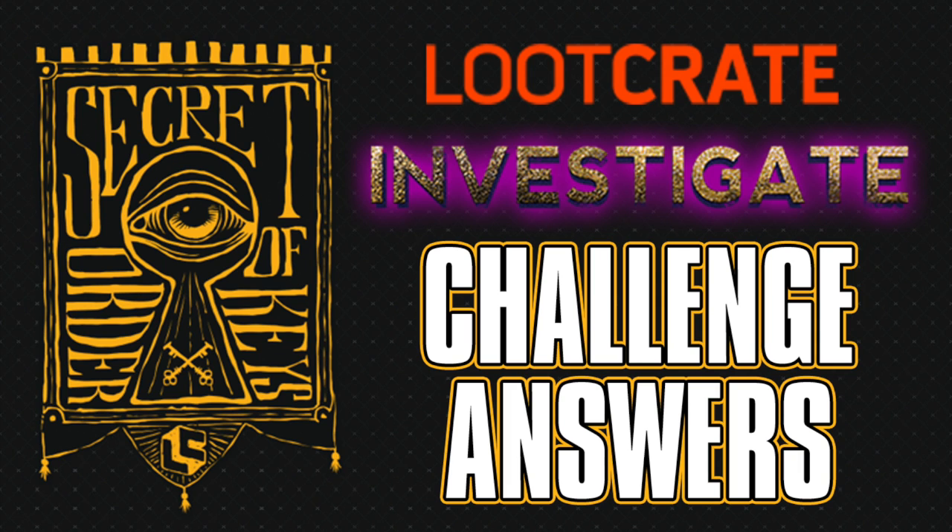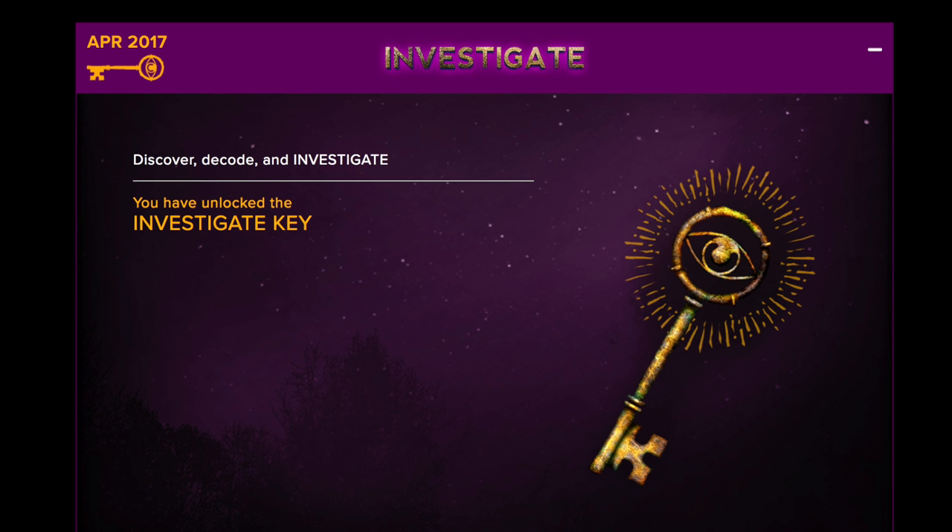What's going on Loot Crate fans? It's Disney Dan here with all six answers for the April 2017 Investigate Secret Order of the Key challenges. We've got all of the answers and walkthroughs on our channel, but here are just the answers. Spoiler warning ahead.